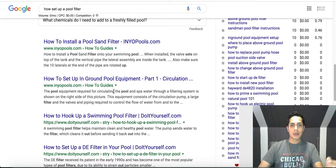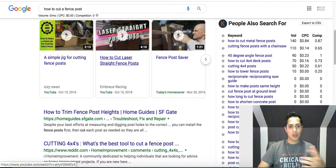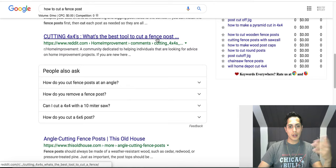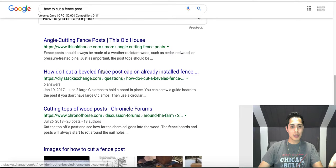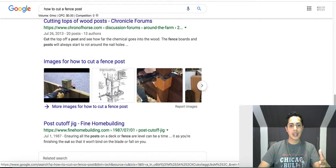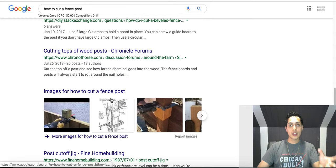Here's another example. If I look up 'how to cut a fence post' and scroll down, I get results about the best fence post height and best tools for a fence post. That's something I'm not really looking for — I'm looking for how to do it exactly. I might also see 'how to angle cut' or 'cutting tops of wood posts,' which I'm not looking for at all. These are all recommendations I could give to Google when they give me this search term.